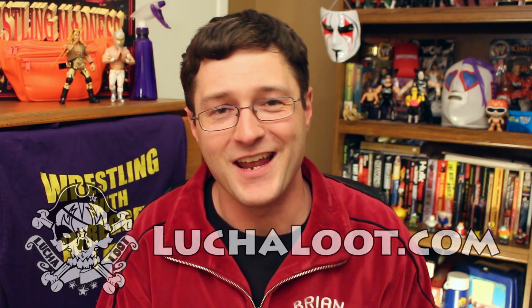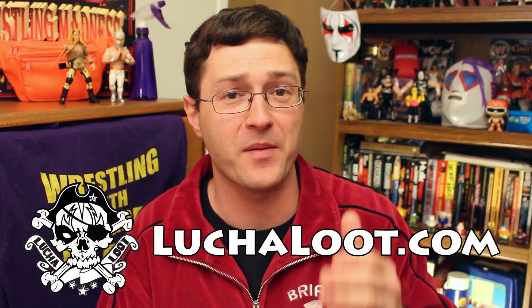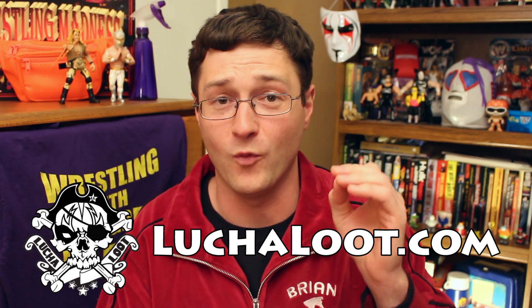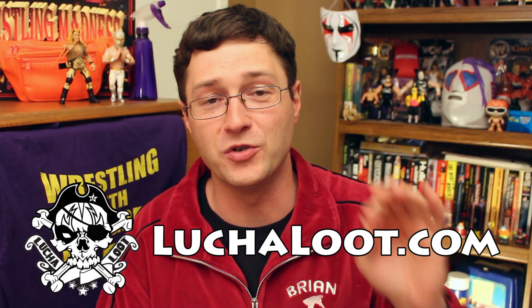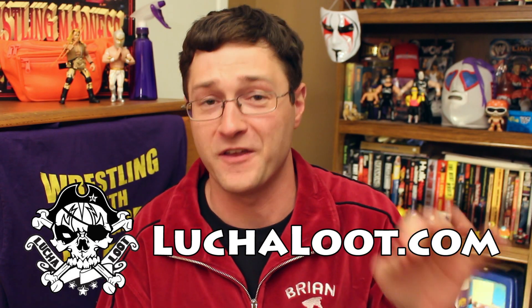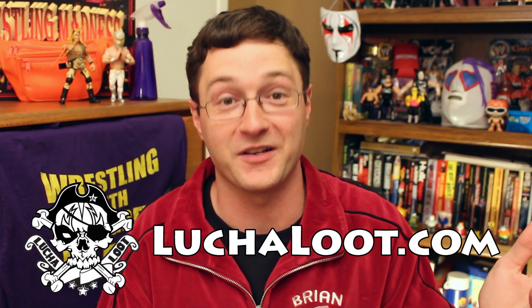Hey everyone, Brian Zane here. I have in my hands the March edition of the Lucha Loot Deluxe Booty Chest. As I said last month on my very first Lucha Loot unboxing, I was very impressed, very satisfied with what was in this box. It's 100% authentic Lucha Libre merchandise and gear — the official stuff from the Lucha Libre wrestlers themselves. I'm really excited to see what's in this month's box.